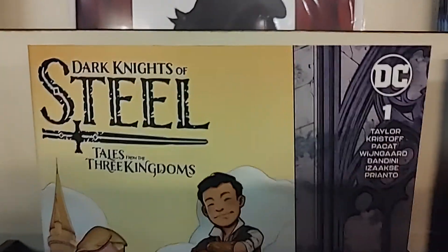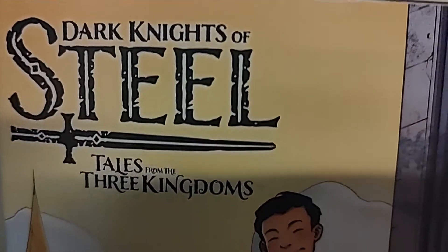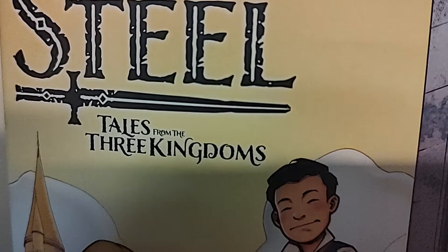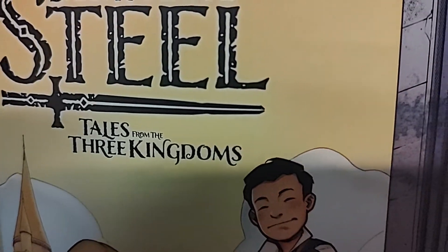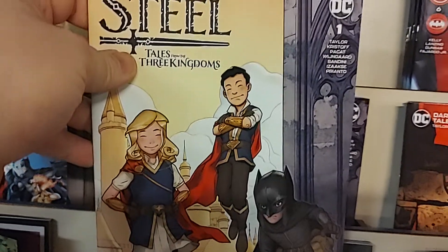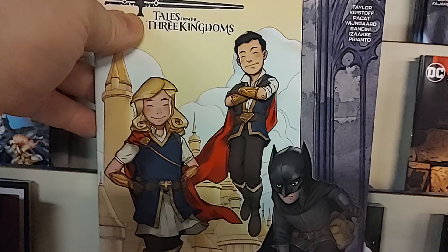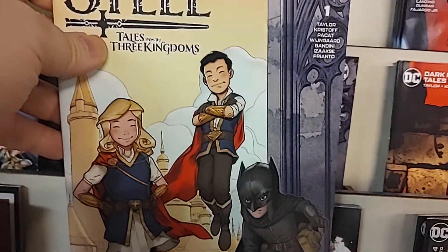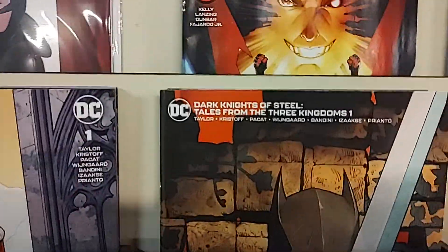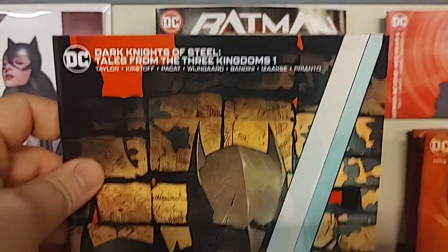Spinning out of Dark Knights of Steel — which is one of my favorite current DC titles — is a spinoff slash prequel comic called Tales from the Three Kingdoms. We're going to find out what it was like when Supergirl, Superman, and Batman were together, and I believe the monarchs at the time would have been the Waynes. So for all you Dark Knights of Steel fans, this definitely fills in some early gaps, and it's got a cool cardstock B cover.